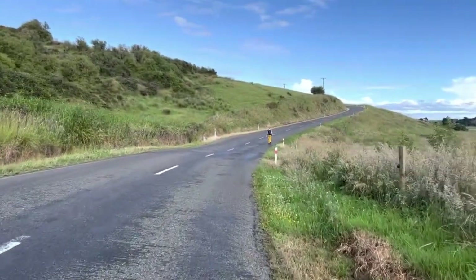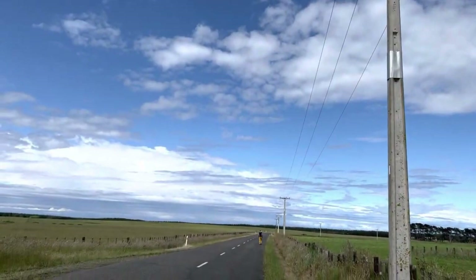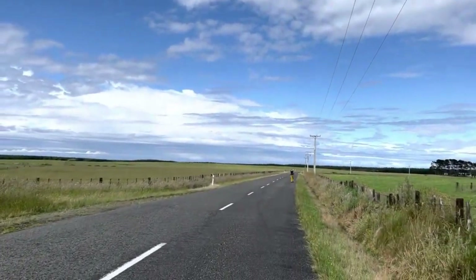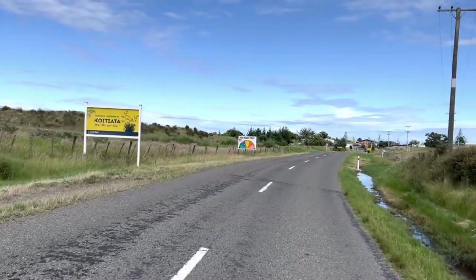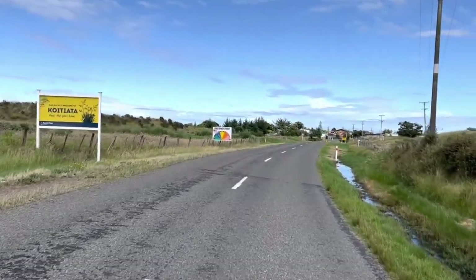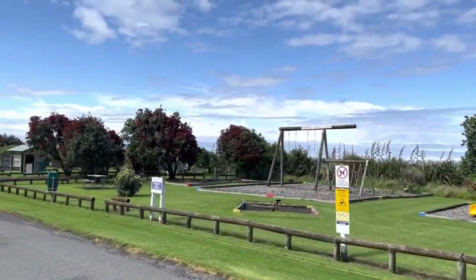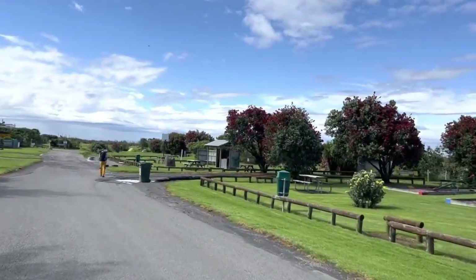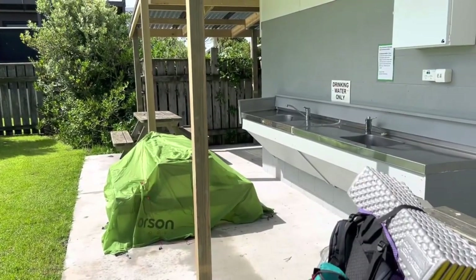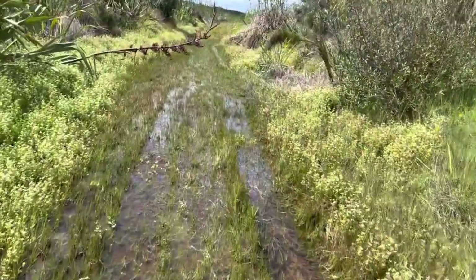The town of Koitiata has a campground — what we were actually shooting for the day prior. It's a full-service campground; the town itself doesn't have many amenities, but the campground has running water and very well-kept bathrooms. The grass is nicely manicured — it's a really nice campground. If the river is in regular conditions, most hikers will probably shoot for here from Whanganui.